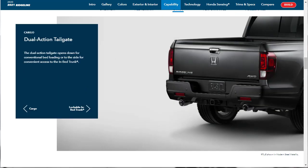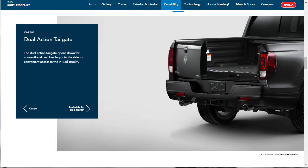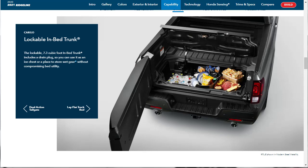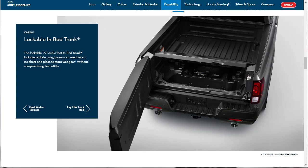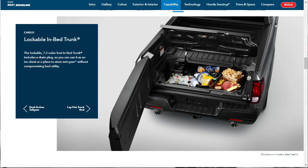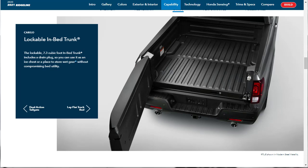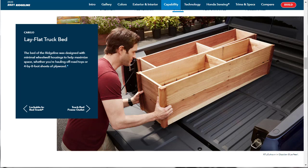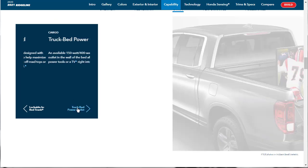They're showing us the dual-action tailgate of the Honda Ridgeline — it can flip down or it can swing out, whichever works best for the situation. That's kind of cool. Here they're showing the lockable in-bed trunk. It's got 7.3 cubic feet of storage under there, so you can use it as an ice chest, store wet gear — all that without compromising bed utility. They say you've got a lay-flat truck bed and you can even haul four-by-eight sheets of plywood in this thing.